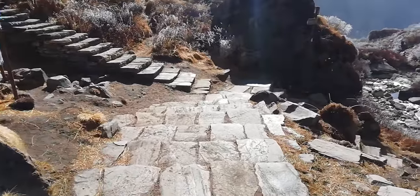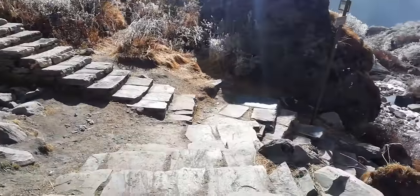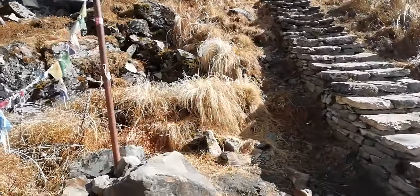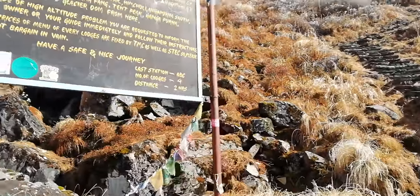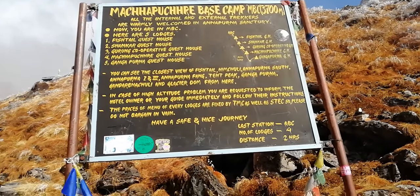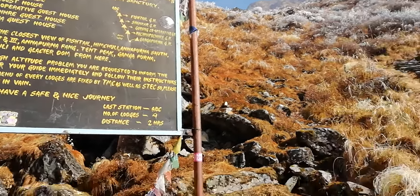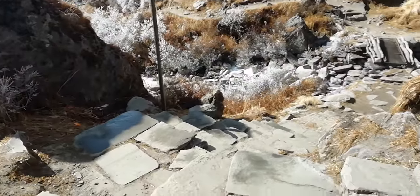We have reached the base camp. We can see from here, and now I will go from here down to the bottom.